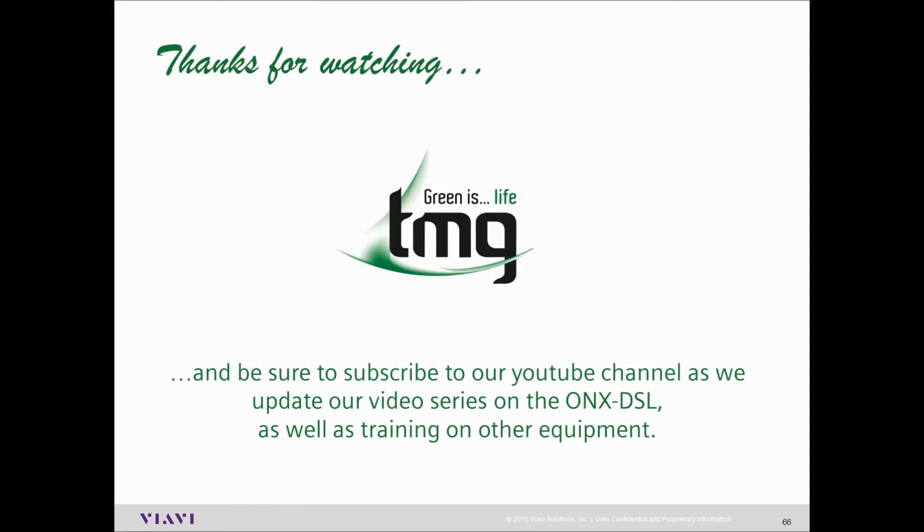Thanks for watching, and be sure to subscribe to our YouTube channel as we update our video series on the ONX DSL, as well as training on other equipment that TMG provide.